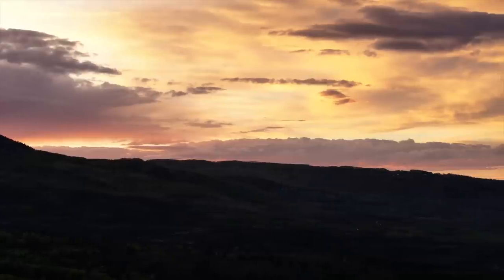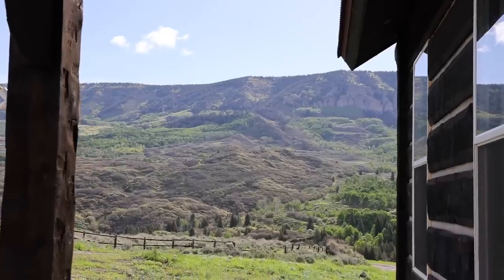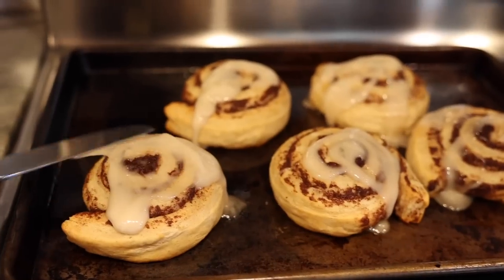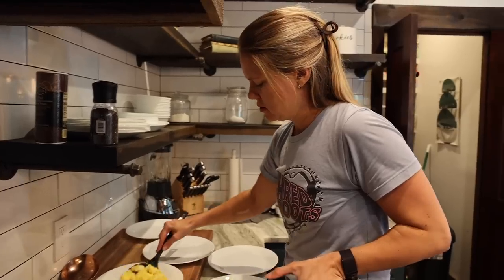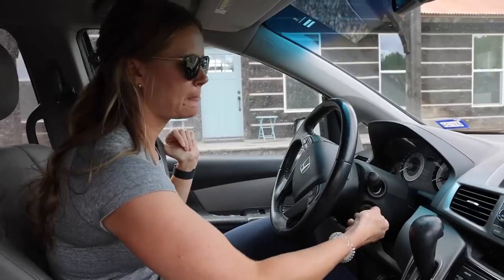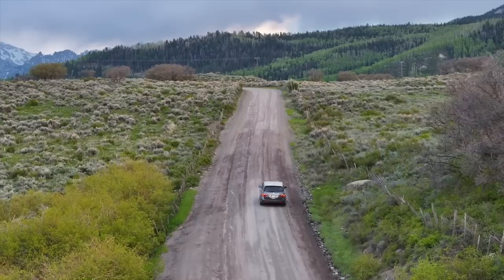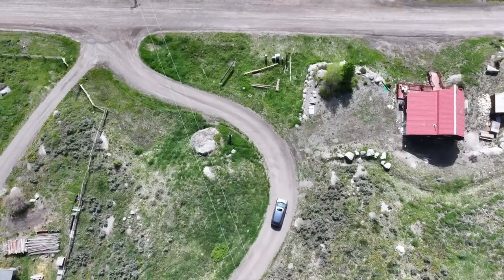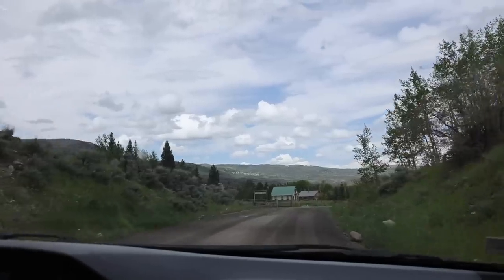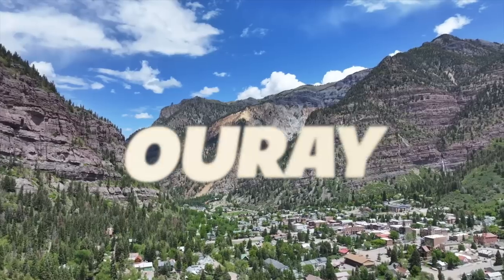As the sun rose, we enjoyed one last beautiful morning at our Cimarron cabin. We decided to go all out on breakfast on our last morning here. But finally, after a long stay, we were ready to load everything up and head on to our next adventure. We'll never forget the memories we made in Cimarron, including a trip to Ouray — the Switzerland of America.